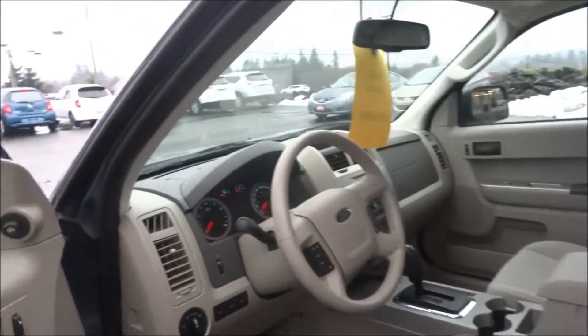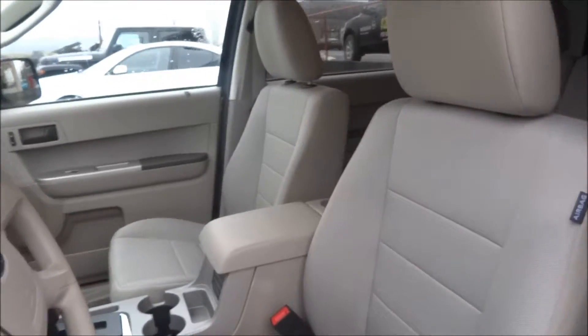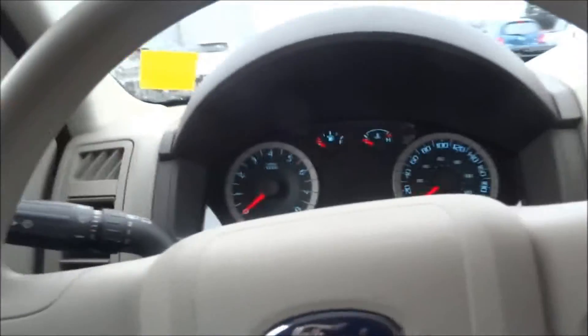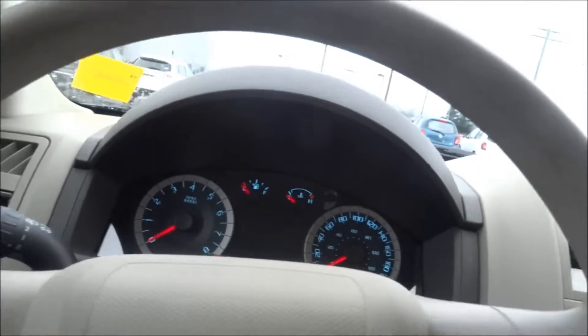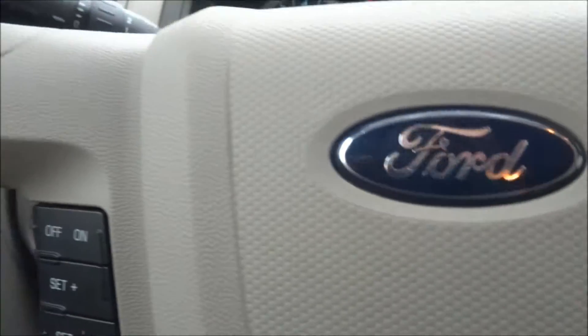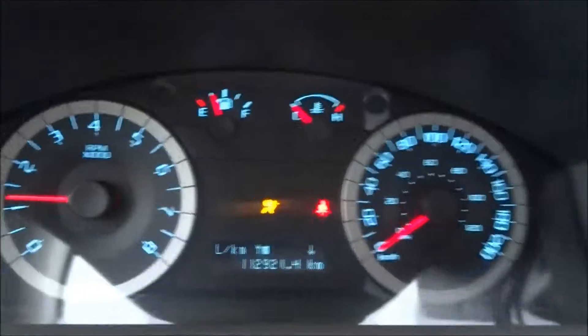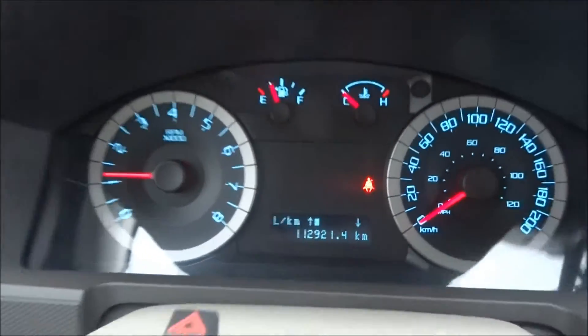I'll just hop on the inside and show you some features as well. As you can see, it's been in excellent condition. Just grab the key here and start it up. 112,000 kilometers.